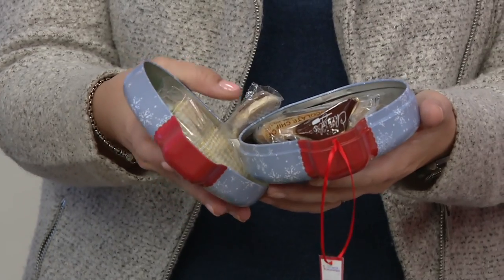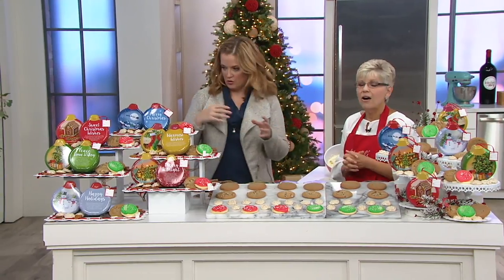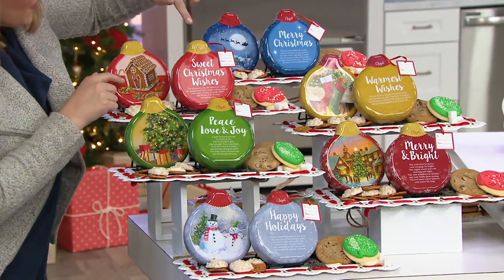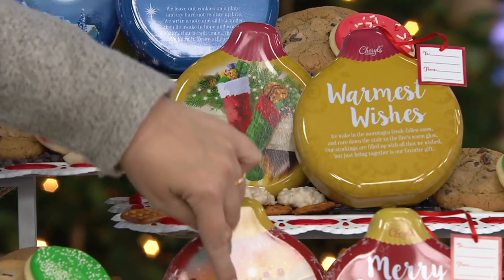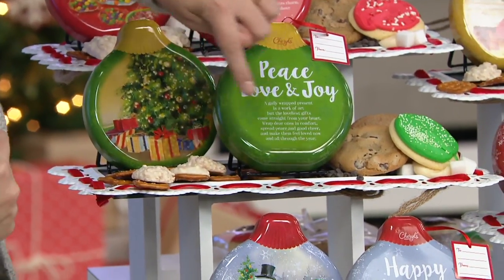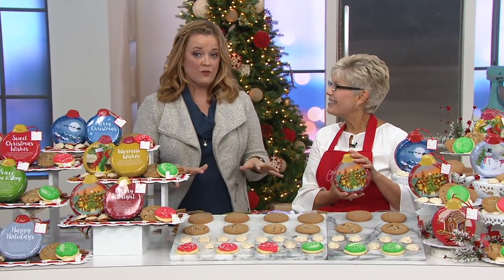Put them in the freezer — they freeze great. Take them out for that UPS driver, your co-worker, if you're having a dinner party. Can you imagine them on the table? They would look amazing. You're getting Santa on Christmas Eve, Merry Christmas. A little gingerbread house — Sweet Christmas Wishes. The stockings — Warmest Wishes, in a beautiful holiday gold. The holiday scene — Merry and Bright. Peace, Love, and Joy. Happy Holidays with that sweet snowman. The price is $49.98, free shipping and handling — six personalized gifts. We have ship weeks in November and December. December is very, very popular.